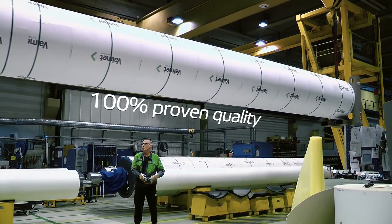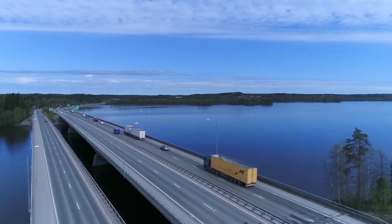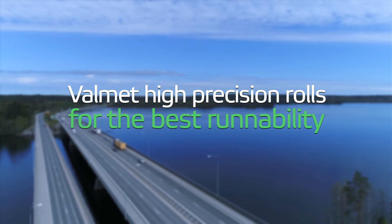After final assembly and quality verification, the roll is ready to be shipped to the customer. Contact your nearest Valmet location to find out how these technologies will benefit you.